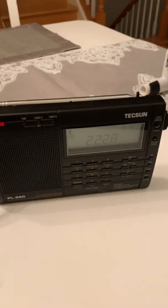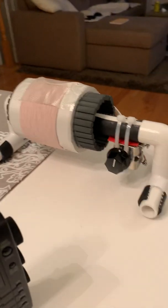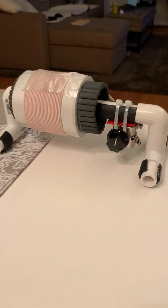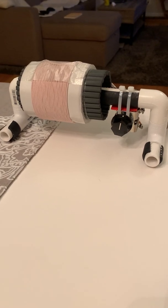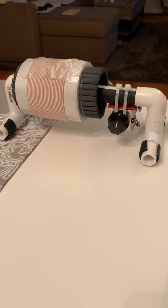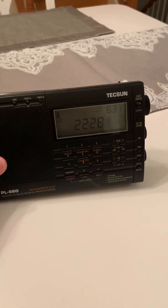This video is to demonstrate my newly constructed three and a half inch FSL antenna, built via the directions I got on this site, and used with my PL660 radio.